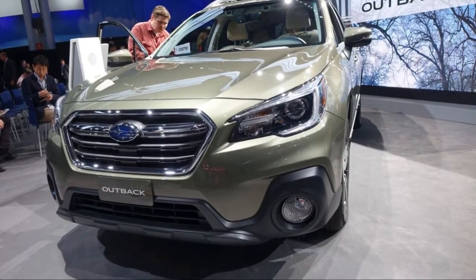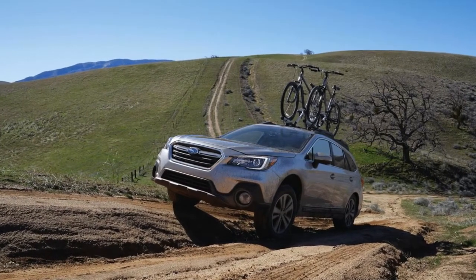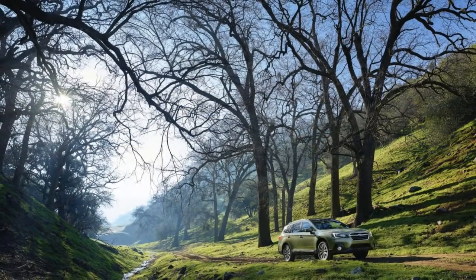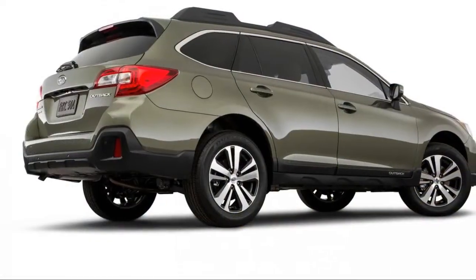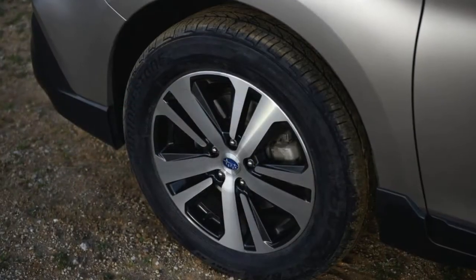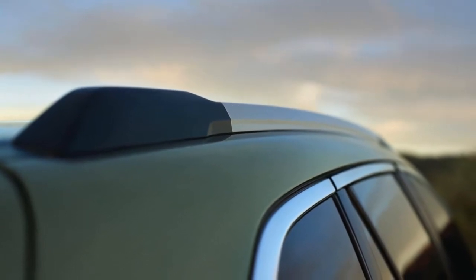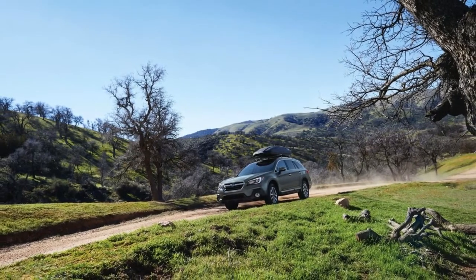It all adds up to a slight improvement of an already impressive vehicle. Four Outback trims are available: base, premium, limited, and touring. A 2.5-liter inline-four is standard, while a smoother, more powerful, and thirstier 3.6-liter flat-six is optional on limited and touring trims. All Outbacks come standard with a continuously variable automatic transmission, all-wheel drive, and an impressive 8.7 inches of ground clearance.